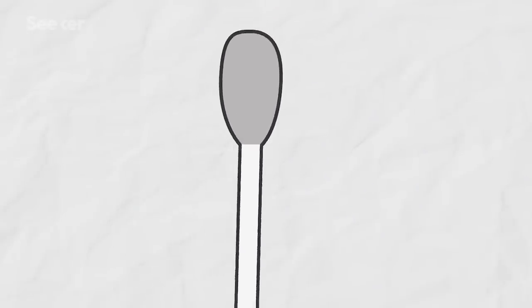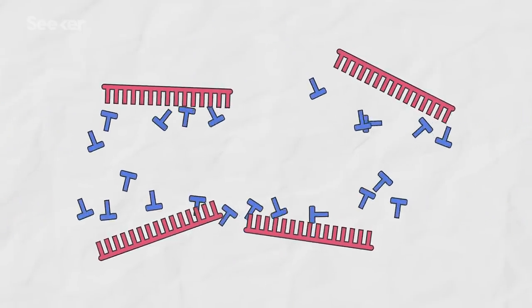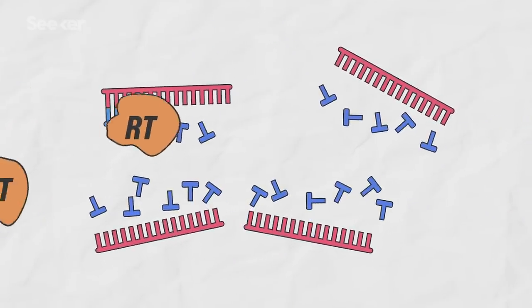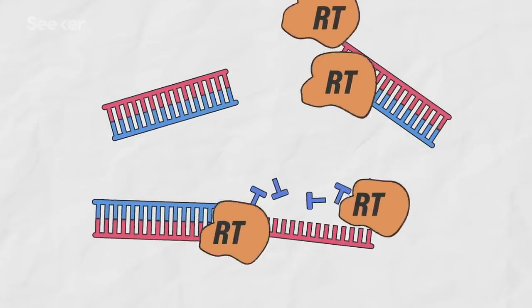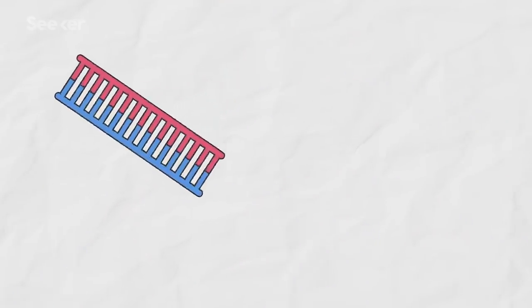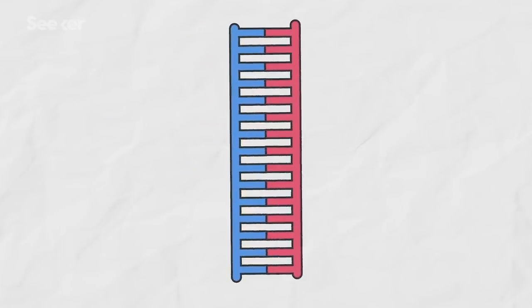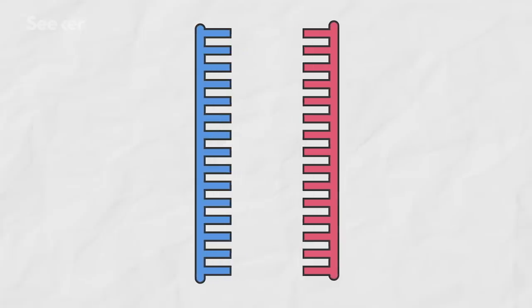Then all the mucus and cells from that swab are lysed in a detergent — they're broken up — and then the RNA that's in there is extracted. The RNA is turned into DNA with an enzyme called reverse transcriptase, because the PCR test requires DNA — it can't be run directly on RNA. And then once we have that DNA made from what's in the swab, PCR is done.